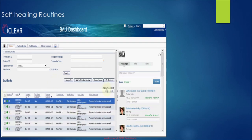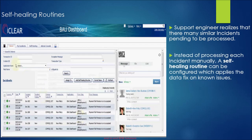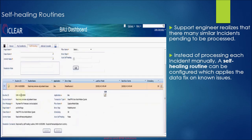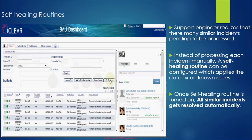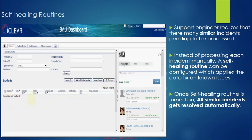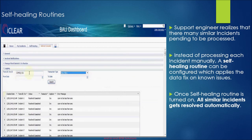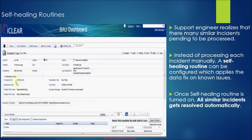After applying the data fix and resolving an incident, the support engineer realizes that there are many similar incidents pending in the work basket. Instead of processing each of these incidents manually, iClear provides self-healing routines which automatically apply the fix on such issues. While iClear provides a few out-of-the-box self-healing routines, it also gives support engineers the ability to add custom routines in the iClear framework. Once a self-healing routine is turned on, all similar incidents get resolved automatically, and self-healing routines leave a clear indication of how each incident was resolved under resolution commands.